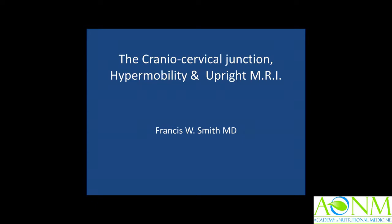Good evening, everyone. Thank you for joining us. We're delighted to have Professor Francis Smith with us this evening, the first in a series of talks on the cranial connection. Professor Smith is Clinical Professor of Radiology at the University of Aberdeen and Professor of Health and Sports Science at the Robert Gordon University. He also consults for Medsirina Upright MRI Centre in London.